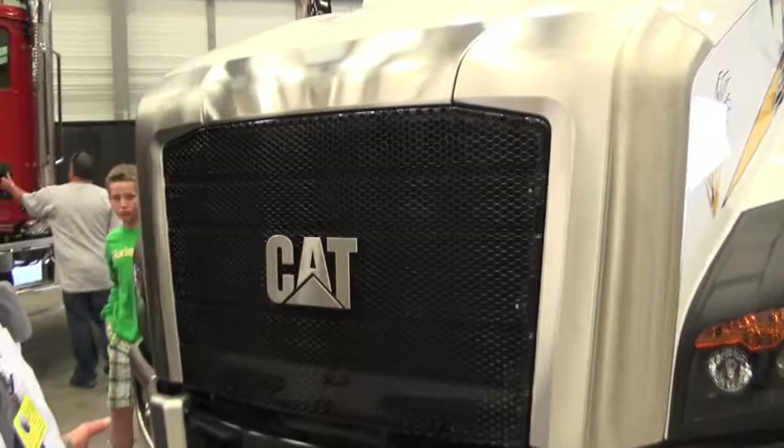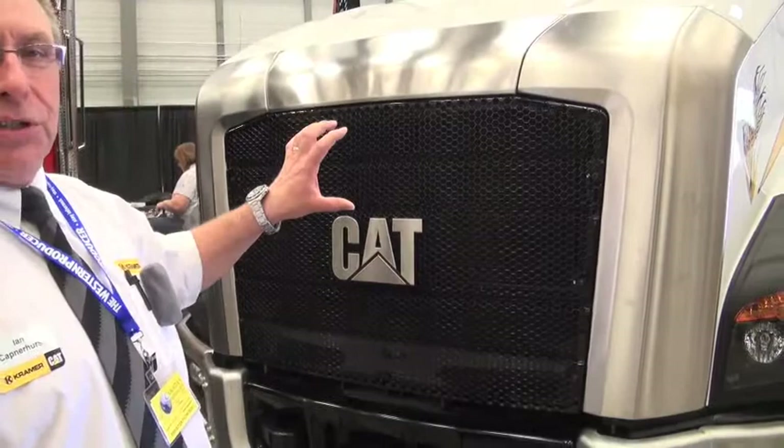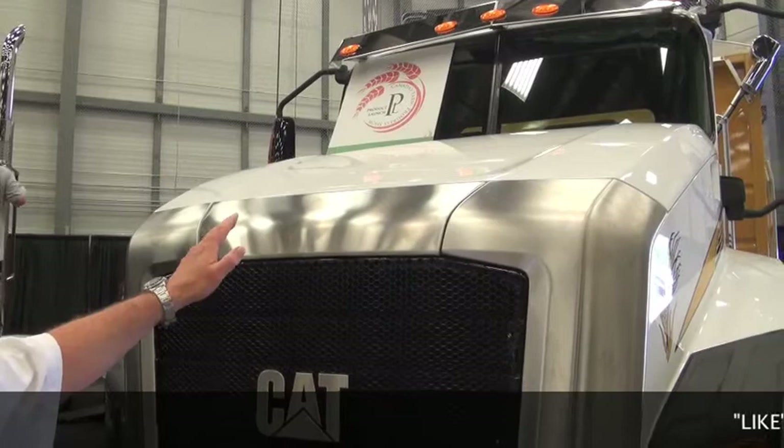This is easy enough to repair — there are ten torque screws in the grill. You remove those screws, pull out the grill, open up the hood, stand up inside, undo the fasteners, and these pieces just come off. The hood is made out of a composite material called Meton. It's extremely durable and very good for paint adhesion. You don't have the little flaws you can get in a fiberglass hood.